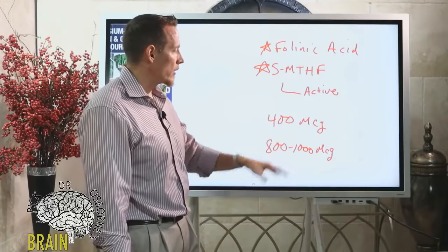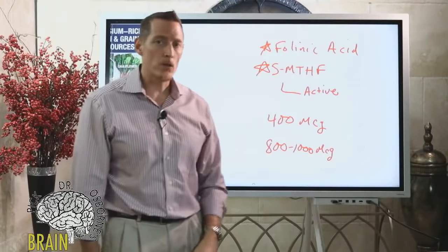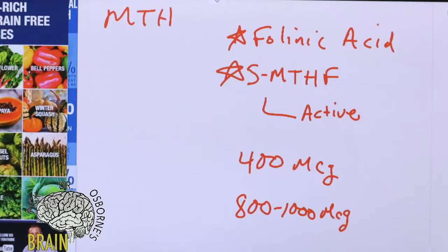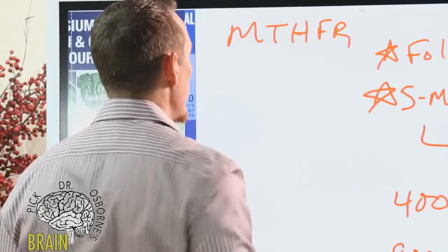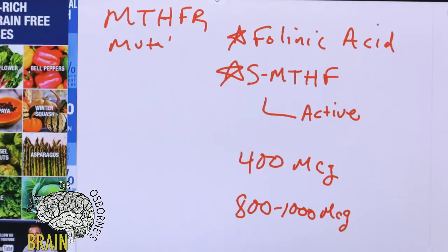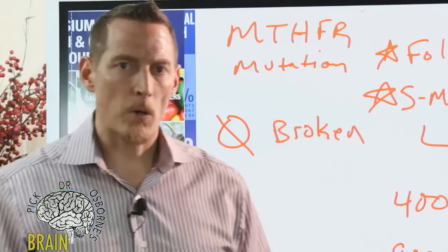A lot of prenatal vitamins contain folic acid rather than folate. I can't emphasize enough: look for 5-MTHF as the ingredient if you're going to supplement with folate orally. Beyond supplementation, you should get plenty from your diet if you're eating those green foods. For those with an MTHFR mutation — having a mutation does not mean you're broken. A lot of people come to me feeling hopeless, but this is not the case.